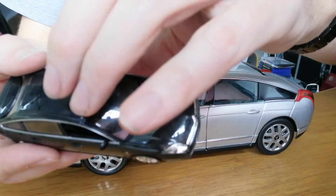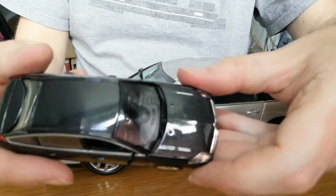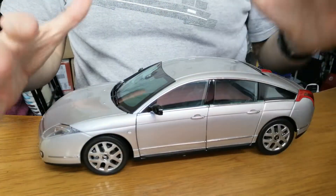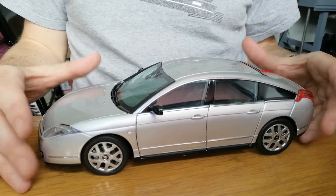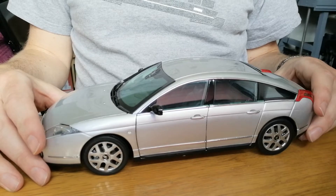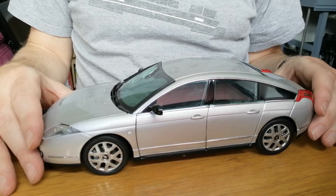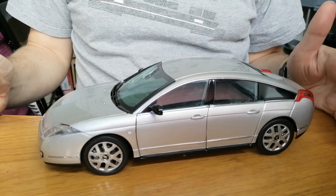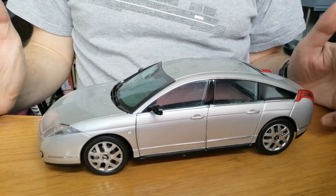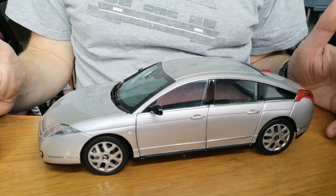It almost looks like it should have an opening driver's door but there's no window frame there, so it doesn't look like it does. I actually own the Citroën C6 in this color in a full-size one-to-one scale. In the UK it's one of 24 petrol-powered cars and also has an LPG conversion. Most of these cars were diesels, popular in France and the UK. The only places you'll find petrol ones are Norway and Japan.